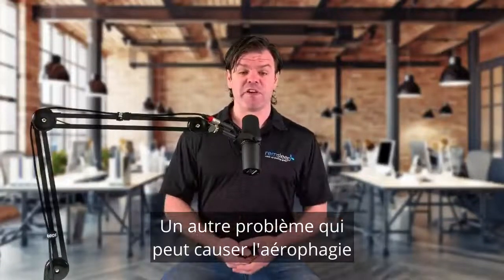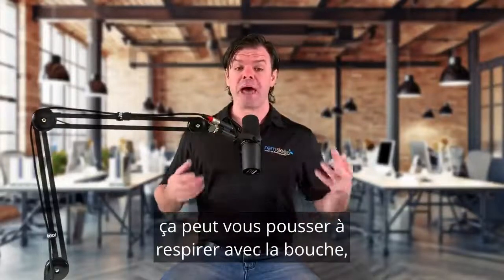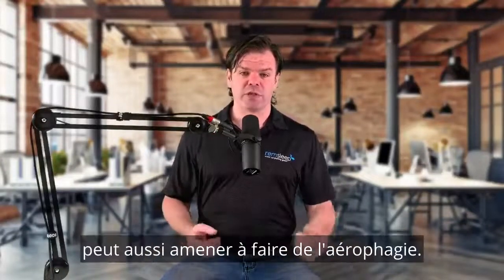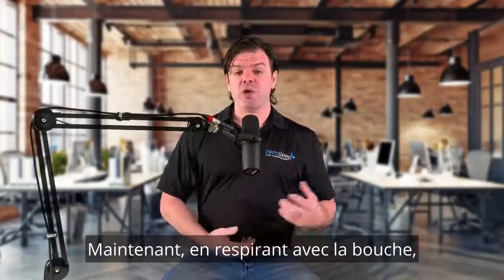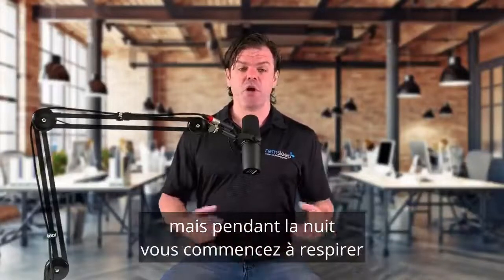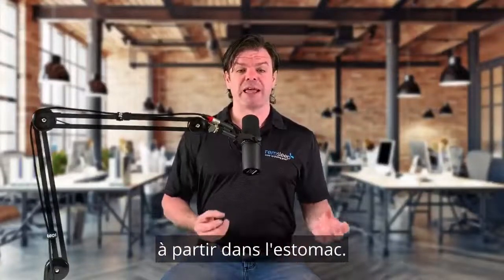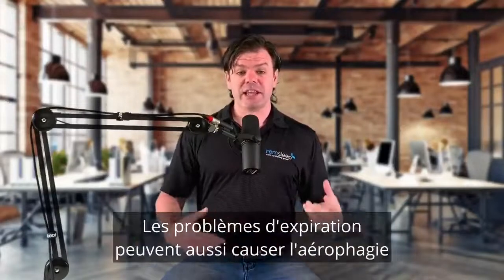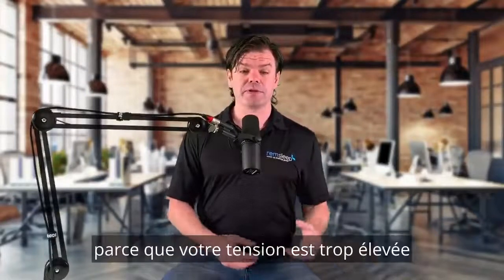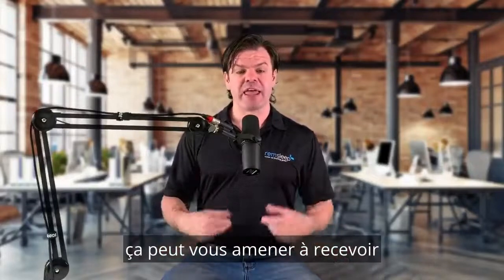Another condition that can cause aerophagia is congestion. If you're really congested up in your sinuses, that can cause us to mouth breathe and suck air in through our mouth, and that combined with the positive airway pressure can also lead to aerophagia. With the mouth breathing, if you are wearing a nasal mask and you're supposed to be breathing just through your nose, but overnight you start breathing through your mouth as well, then that can also cause that air to travel down into our stomach. Exhalation problems can also cause aerophagia — if you're struggling to breathe out against the pressure because it's too high or your body's not quite used to it yet, that can lead to you bringing that air into your stomach as well.